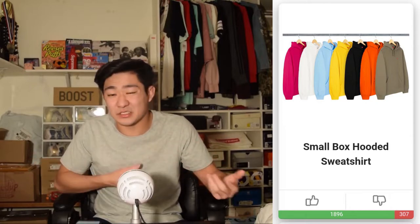Next we have the small box logo hoodies, which I don't care for — the branding is really small and I don't think it's worth it. But it's worth mentioning because a lot of people like to buy these and they will probably sell out. So if you're into that, go ahead and cop — good luck — but I just think it's too small, it's not that sick.